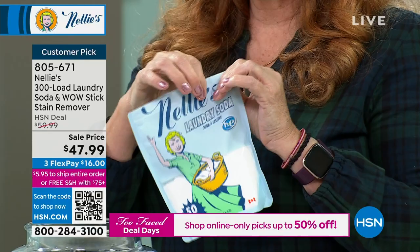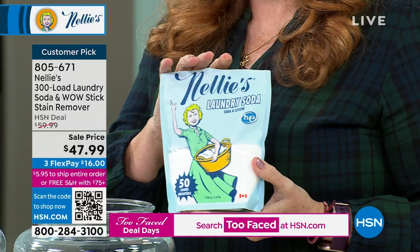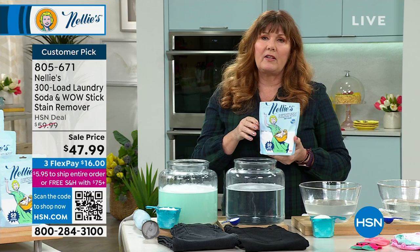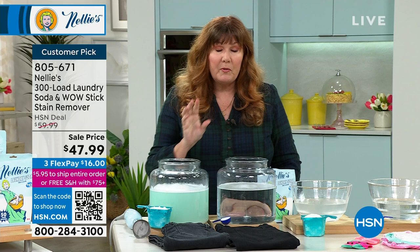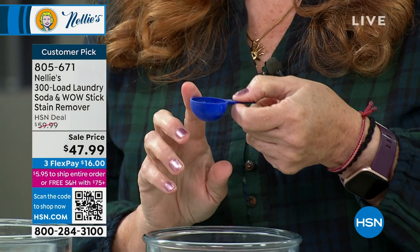Every bag is 50 loads and you're getting six bags. Open it up and you've got 50 fresh loads, which is great for sharing with college kids, gift baskets, throw one in the back of the RV. It's nice to have these fresh bags — you're not wrangling a giant tub or jug. One tablespoon is all you need for the average size load.